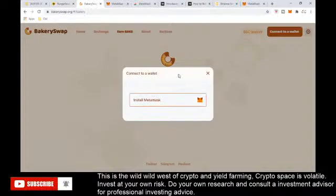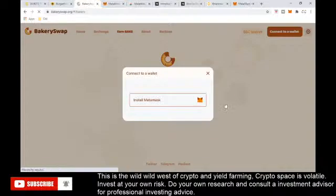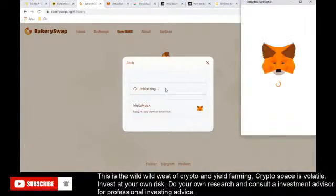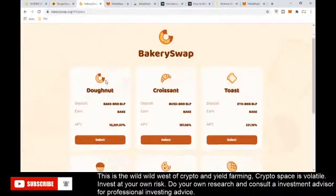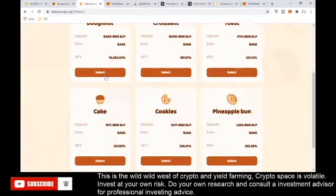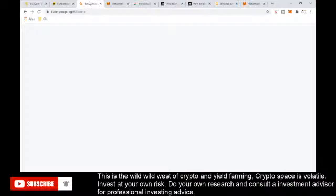Here's another example with BakerySwap. With a fresh wallet just set up, refresh the page so it can detect your wallet, then click 'Connect to a Wallet' and choose MetaMask. MetaMask will send a notification saying BakerySwap.org wants to connect — say yes, grant permission, and you'll be able to see all the options. One nice thing I like about BakerySwap over BurgerSwap is that you can see the APY right there; on BurgerSwap you don't really see it, which makes it harder to estimate returns.